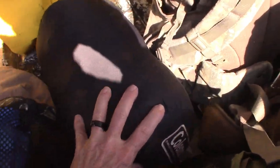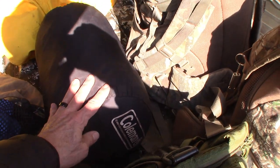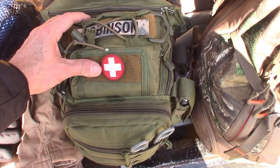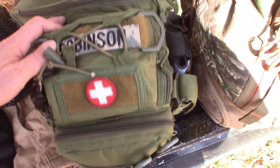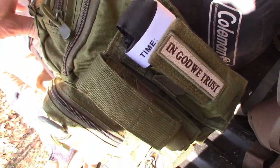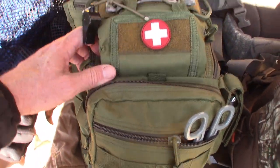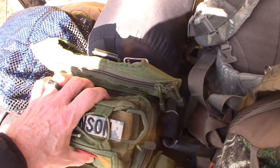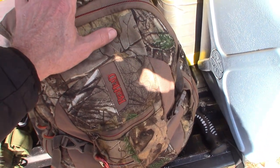I have a tarp — I think it's an eight by eight. An extra sleeping bag. This is my medical kit — I'm not gonna go over all the contents because I did make a video on that. If you're interested in what's in the medical kit you can scroll through my videos and find it. Here is my bug out bag which we're gonna go through in just a moment.